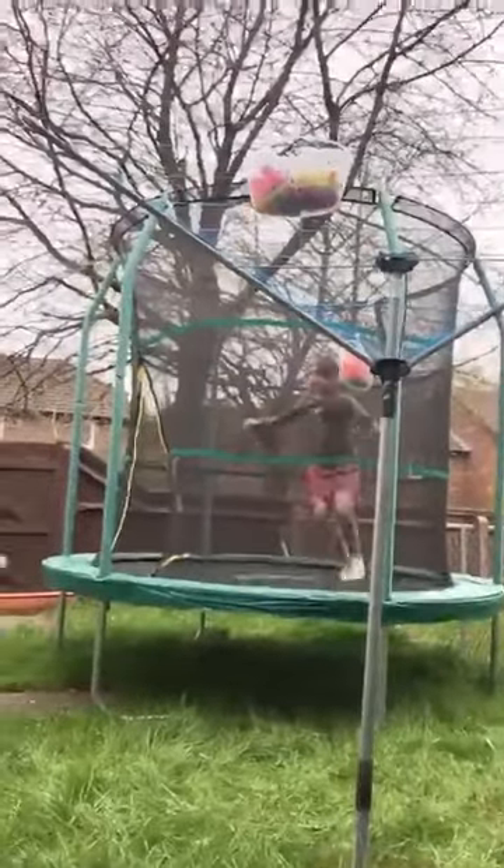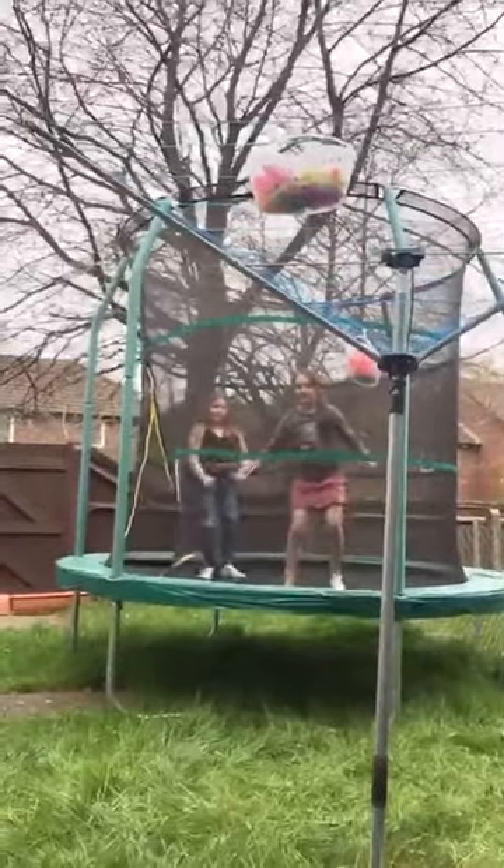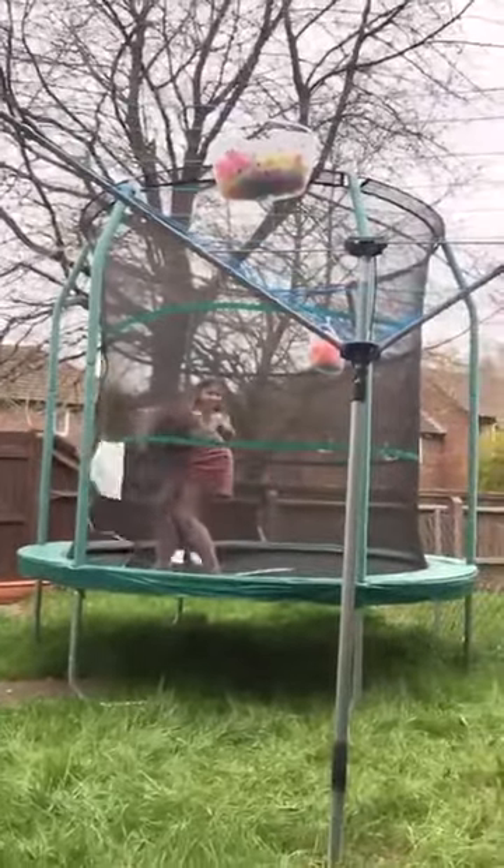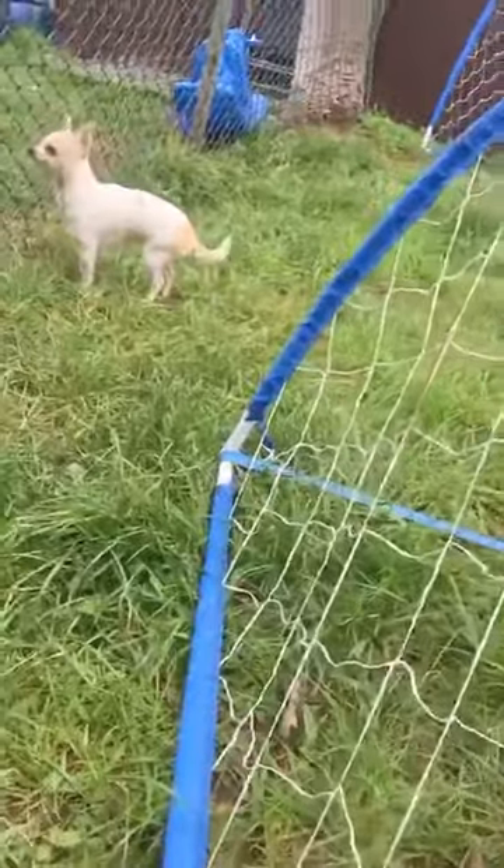I can do a front flip on the trampoline — okay, I can't really do it because I'm holding a phone. Daddy, can you hold this just so it can see the trampoline so I can do a front flip? Okay, three, two, one — okay, I'm scared. I can't land it but I can do a front flip. We've also got Sky, the cute dog, and now we're going back inside.